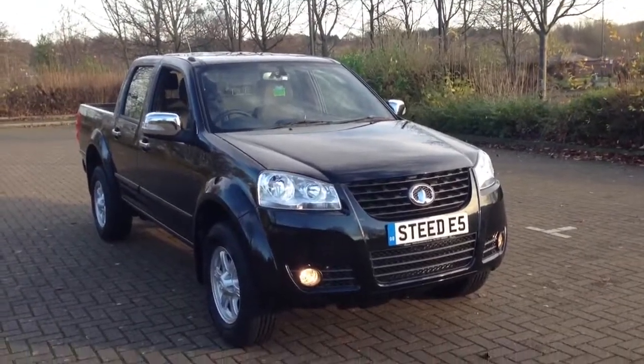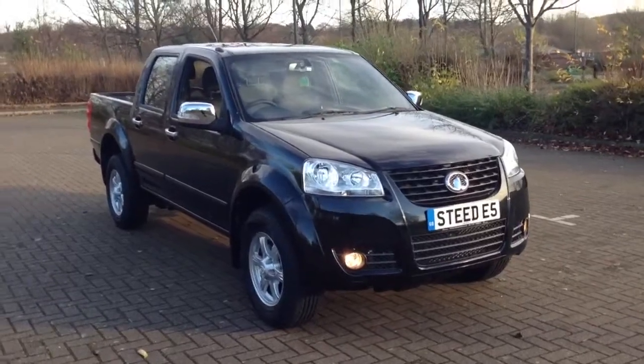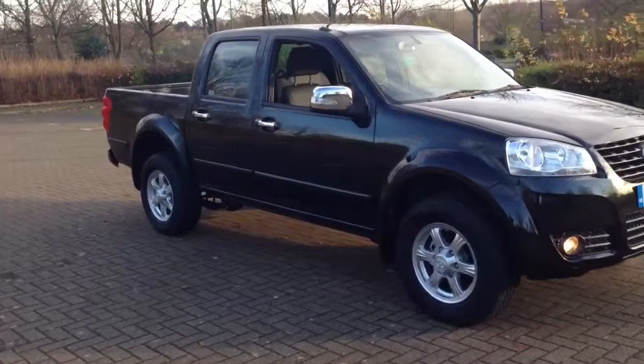Here we have the 2014 Euro 5 compliant Great Wall Steed. This is a base 2 litre TDS, finished in pearl black.